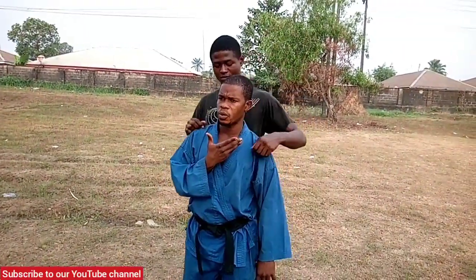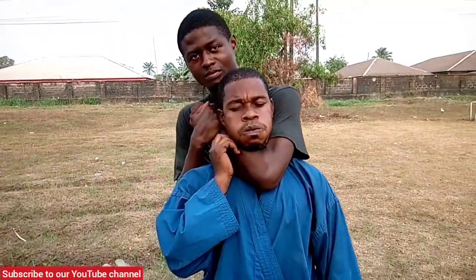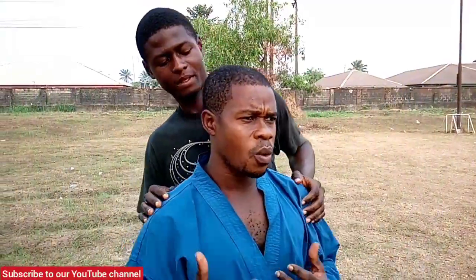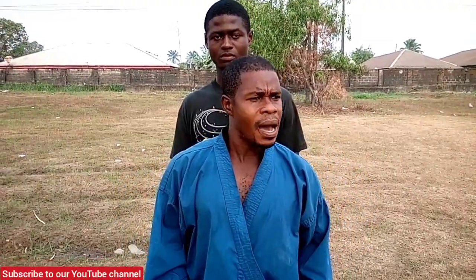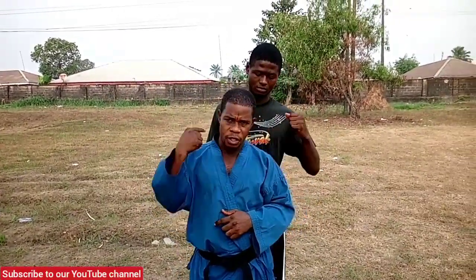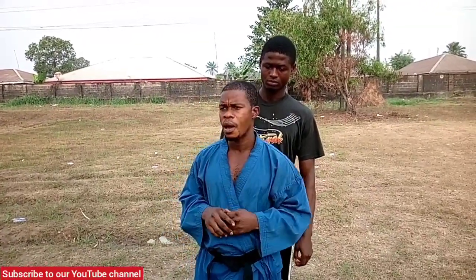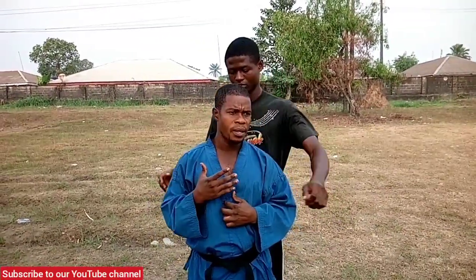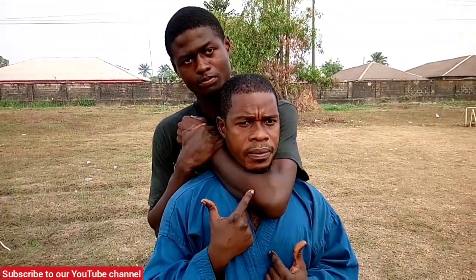All right, the first thing we're going to do is show how he's going to apply the lock. Okay, lock tight. Now you just saw what happened — he locked and I got choked and I had to cough it out. That happened because if you fail to hold your breath when the lock is applied, that is when you get choked. Now lock up again. This time I've held my breath — I can't choke.